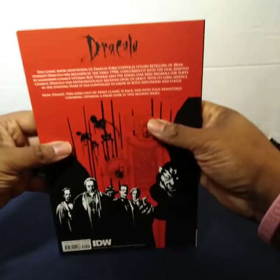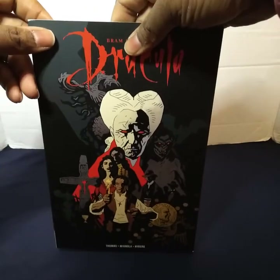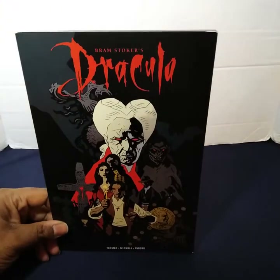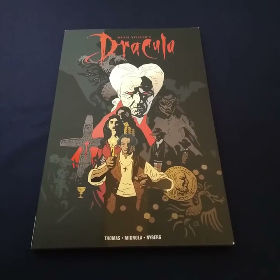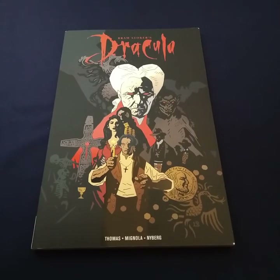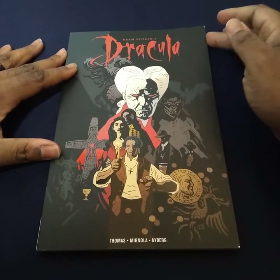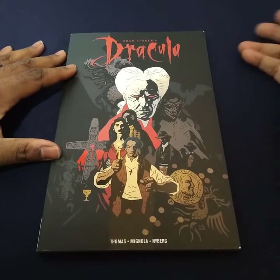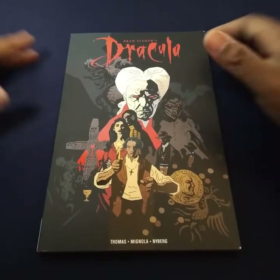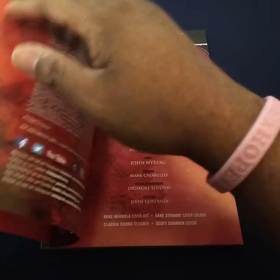I'll show you the back. And I'll go ahead and show you a bit of what's inside of the book. I saw this one day a long time ago and I wasn't going to pass it up. I really wanted the hardcover one, but it was in black and white, so I got this one instead.